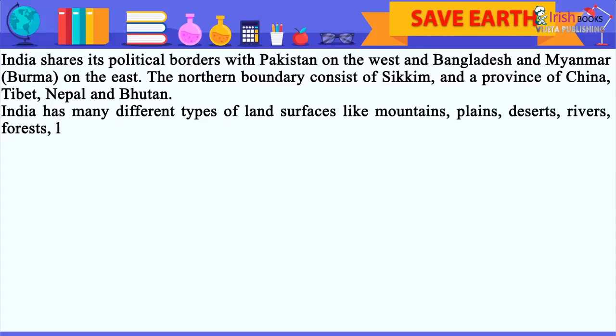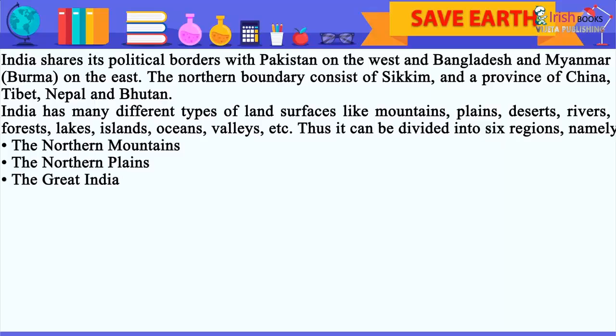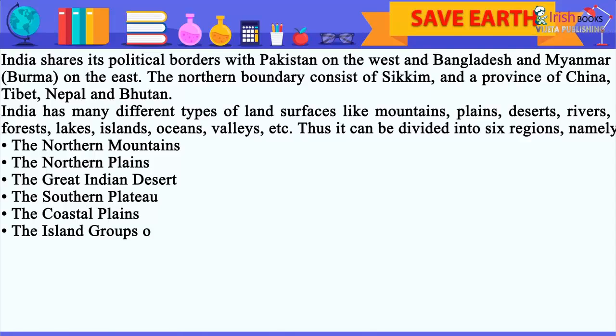India has many different types of land surfaces like mountains, plains, deserts, rivers, forests, lakes, islands, oceans, valleys, etc. Thus, it can be divided into six regions: the northern mountains, the northern plains, the great Indian desert, the southern plateau, the coastal plains, and the island groups of India.